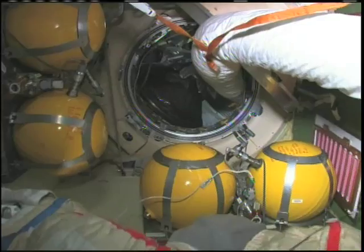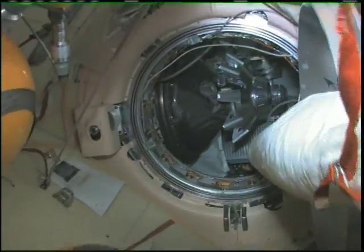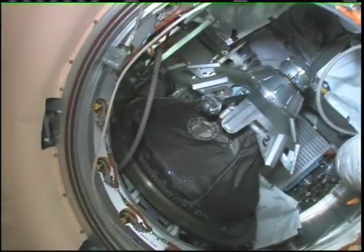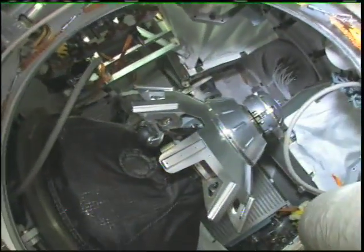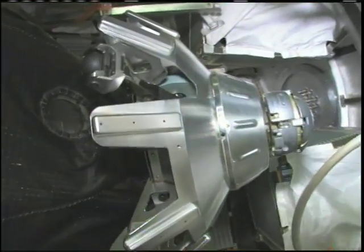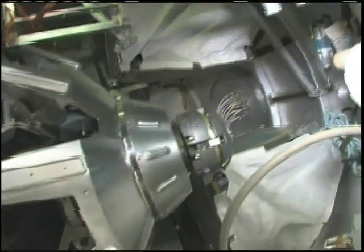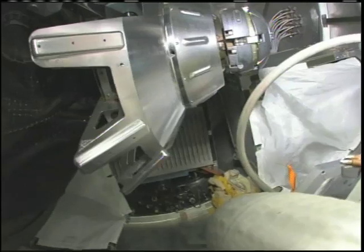Continuing on down, we'll stop here on the way back. This is our Progress cargo vehicle. The Progress is an unmanned, uncrewed cargo ship — nobody driving it. It's very much based on the Soyuz design except it doesn't have any re-entry capability. You can see it's all empty now — Yuri emptied it out, and now we're going to fill it up with a lot of the things that are in the FGB.